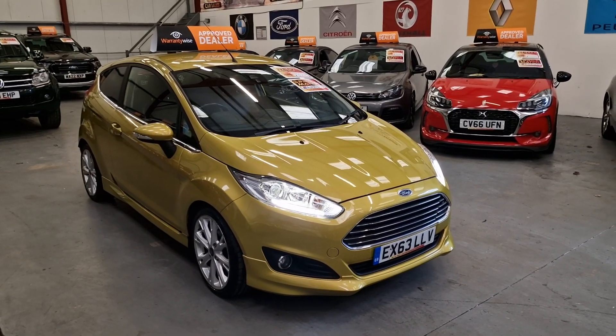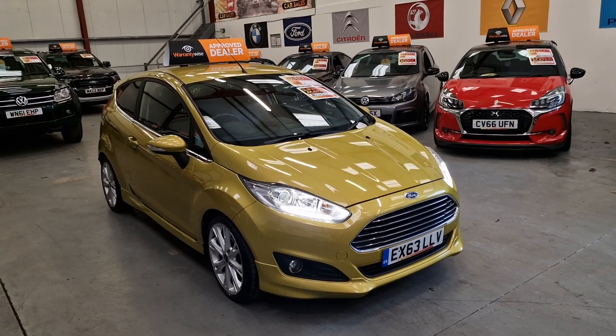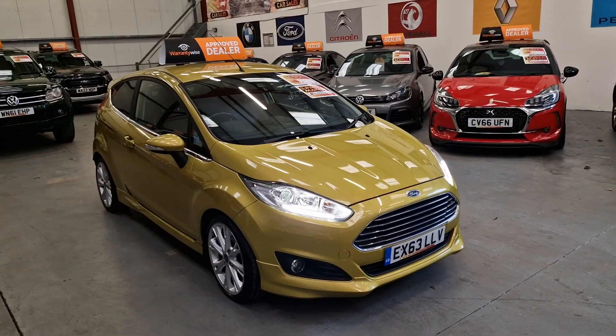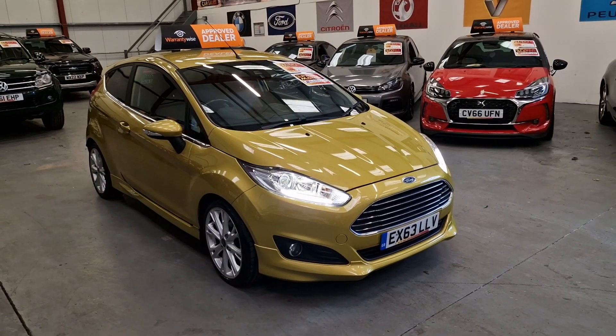Hi everyone, Gareth here from REO Car Sales, based in South Wales, Comptoleney, NP13 1LZ. And this is our 63 plate Ford Fiesta Titanium 1 litre EcoBoost.